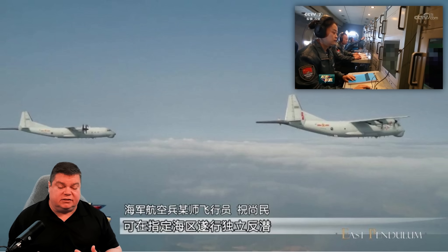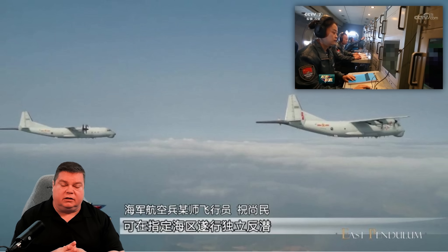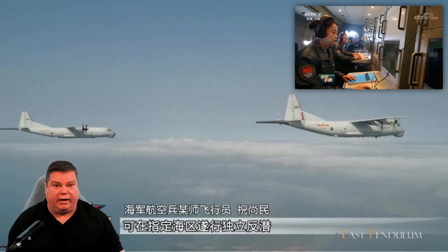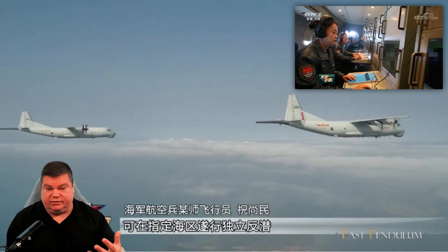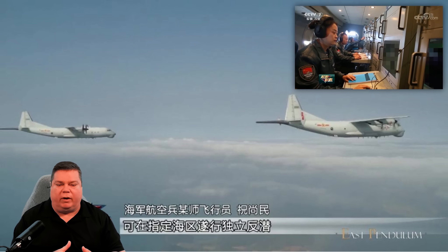Many submarines — especially in the South China Sea region — are conventionally powered, meaning they have to come shallow regularly to recharge their batteries. That's when electro-optical sensors can find them. The Y-8 does have ASW weapons, but its primary role is to localize and maintain track on the detection.